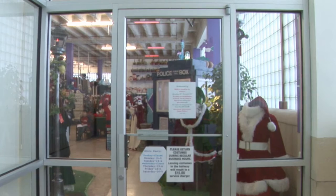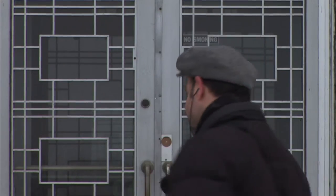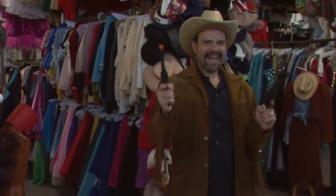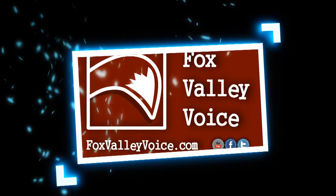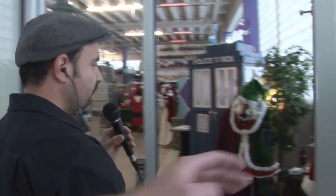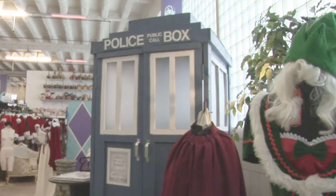Today we are here to visit another company that has taken their spot here in the Campana building. It's called All Dressed Up Costumes, and we're going to go inside and take a look. We've got All Dressed Up on the second floor of the Campana Factory building. We've got the Doctor Who police box here.